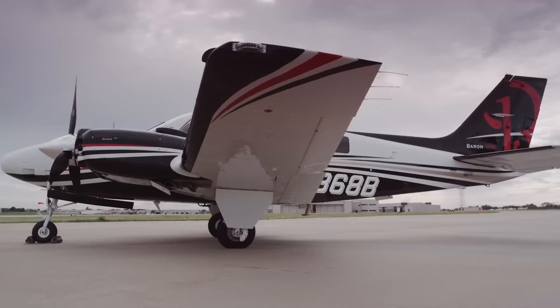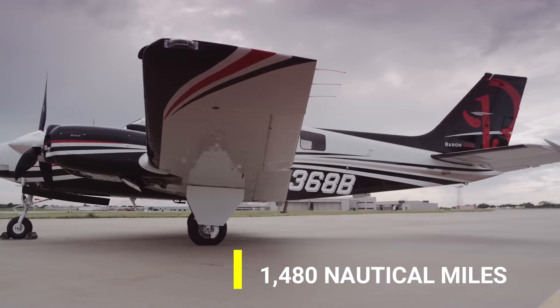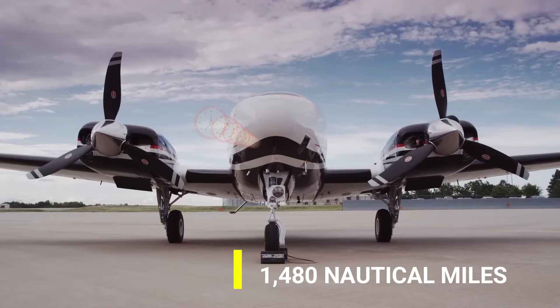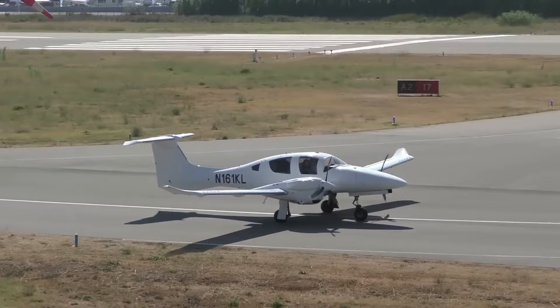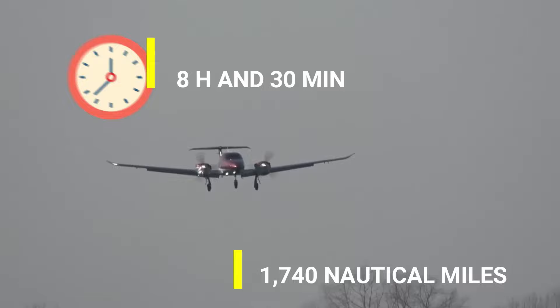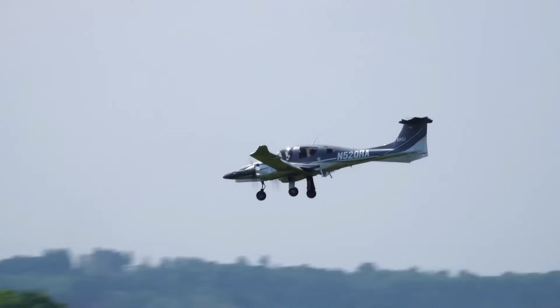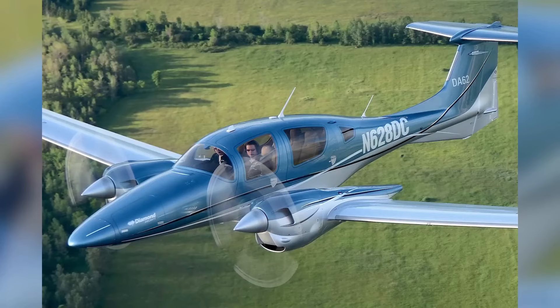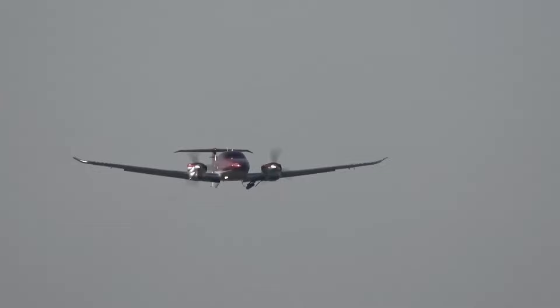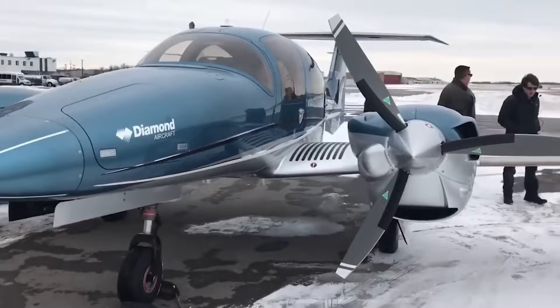In terms of range, the Beechcraft Baron has a maximum range of around 1,480 nautical miles and an endurance of up to 6 hours and 30 minutes. The Diamond, on the other hand, can go as far as about 1,740 nautical miles, with an endurance of about 8 hours and 30 minutes. Clearly, the Diamond DA-62 wins this round, as it can stay in the air longer, covering more distance without the need to refuel — very beneficial for longer cross-country trips or international flights.